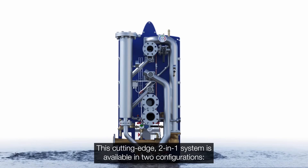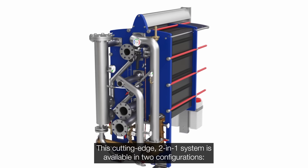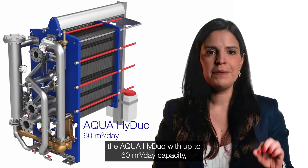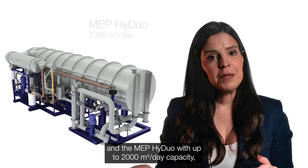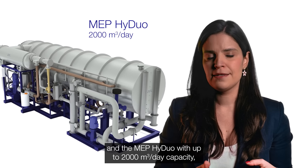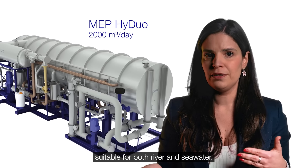This cutting-edge 2-in-1 system is available in two configurations: the Aqua HiDuo with up to 60 cubic meters per day capacity, and the MEP HiDuo with up to 2,000 cubic meters per day capacity. Suitable for both river and sea water.